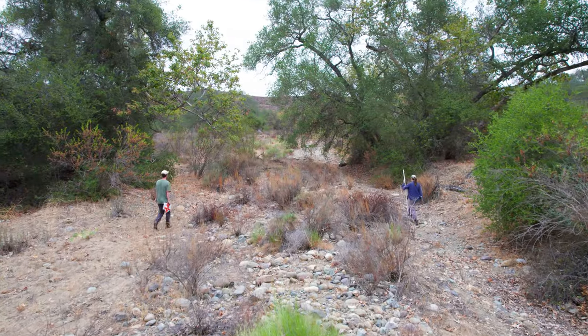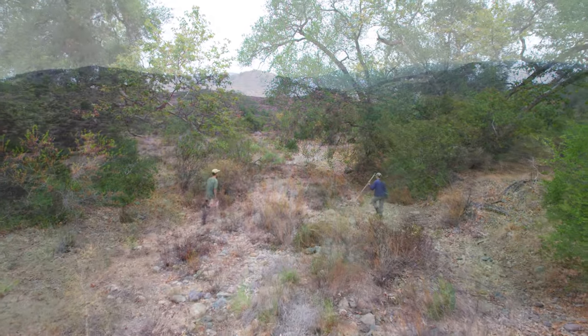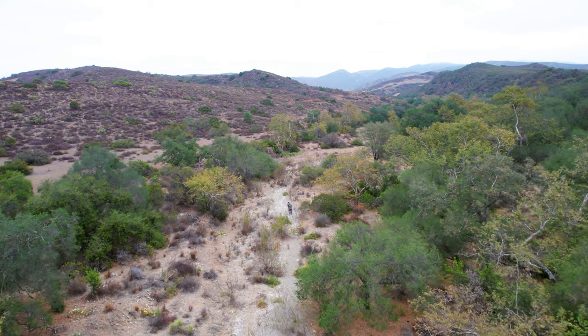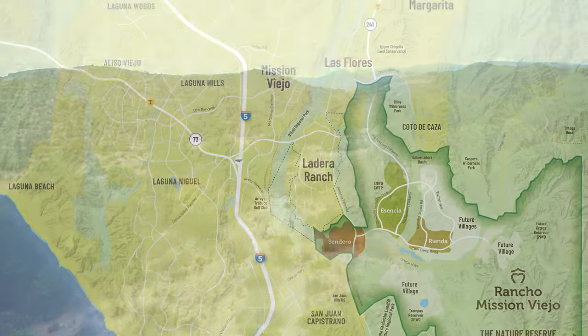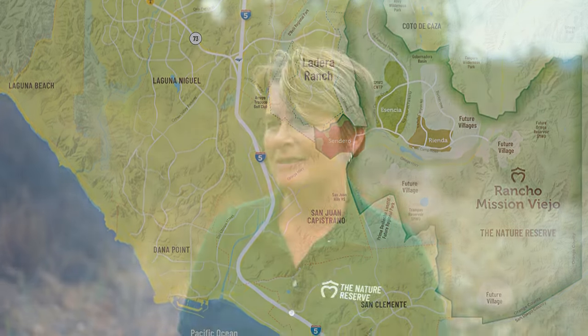Good morning everyone, my name is Laura and I'm with the Nature Reserve at Rancho Mission Viejo. Today we're in Verdugo Canyon, which has been recently added to the nature reserve, making it about 8,000 acres in size. Many of you know that it's going to grow to about 21,000 acres. We're in this area because we're looking at one of our conserved habitats.